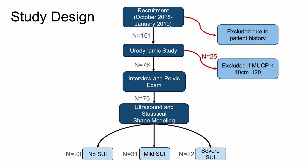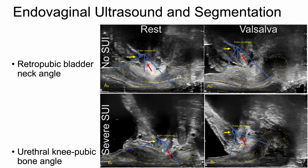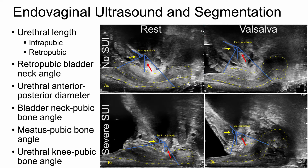Urethral position and statistical shape measures were compared between women with no, mild, and severe SUI and evaluated across maneuvers. These images show the urethral anterior and posterior walls outlined in yellow used in the statistical shape model. The retropubic bladder neck angles indicated by yellow arrows and urethral knee pubic bone angles indicated by red arrows are shown at rest and valsalva in patients with no and severe SUI. In addition to the angle measures shown, urethral lengths, diameters, and bladder neck and meatus pubic bone angles were also measured.